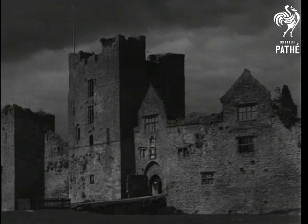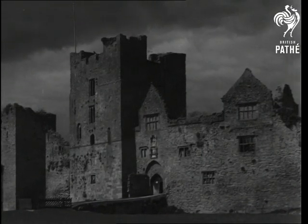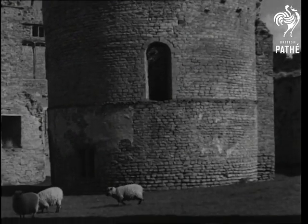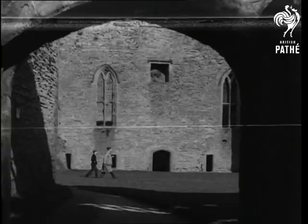The Norman Keep was built soon after William the Conqueror landed. Next year it will form the setting of Ludlow's pageant, roughly 850 years later. The chapel is considered an exquisite example of early 12th century art.